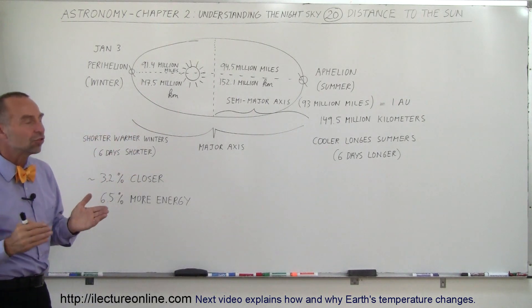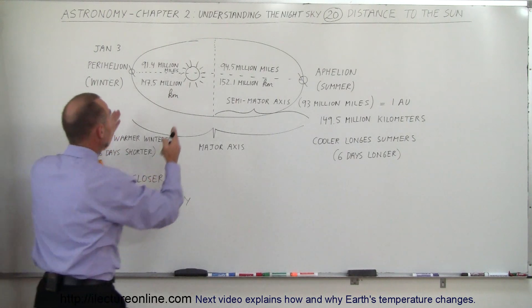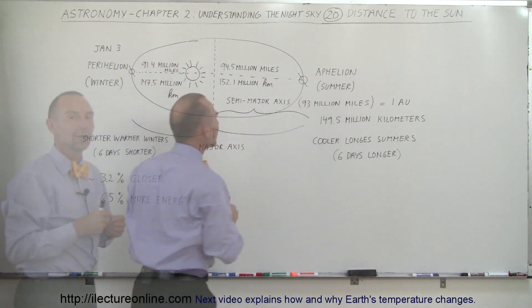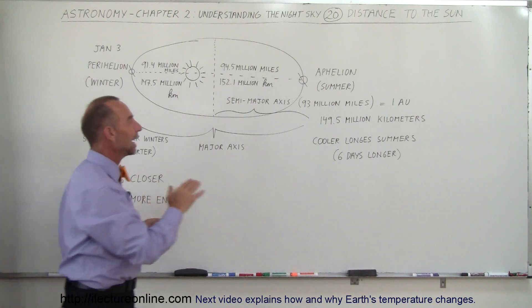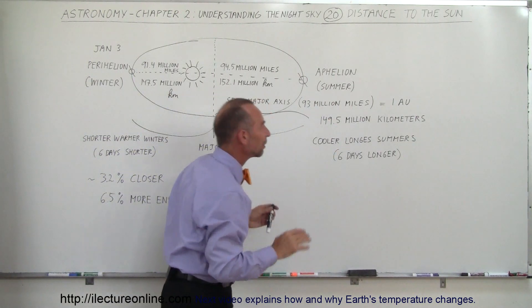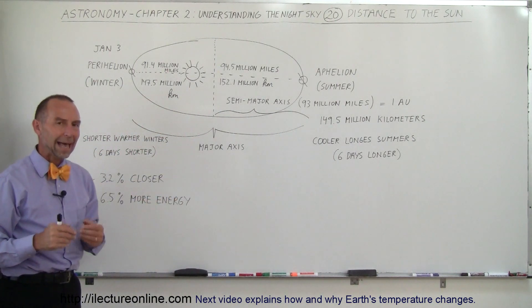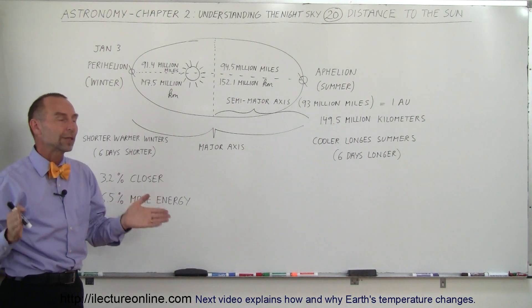The average distance between the Earth and the Sun would then be half the major axis. You can see that sometimes the Earth is closer, sometimes farther away, but if you take the total distance divided by 2, you get the average distance — about 93 million miles, which is about 149.5 million kilometers. It's also known as an astronomical unit: the average distance between the Earth and the Sun.